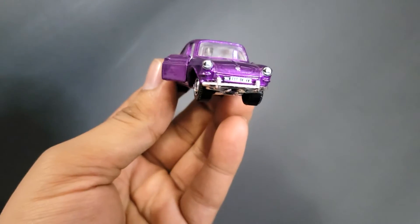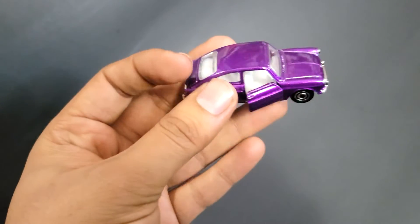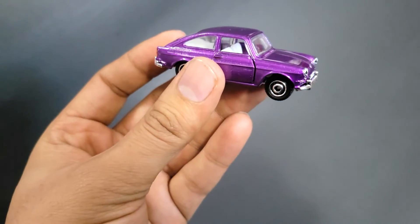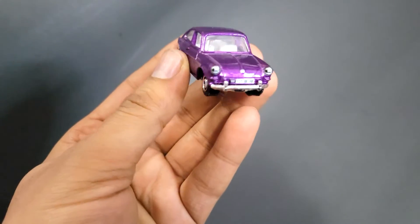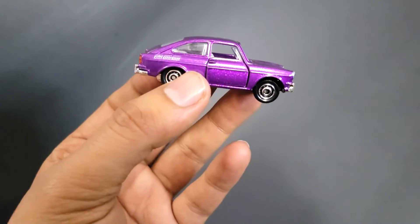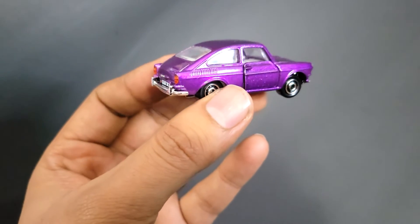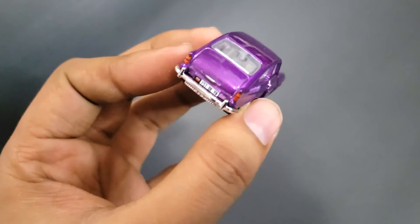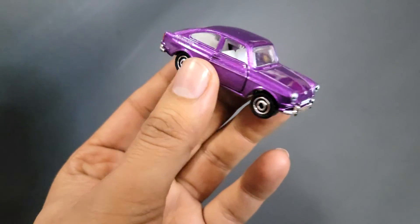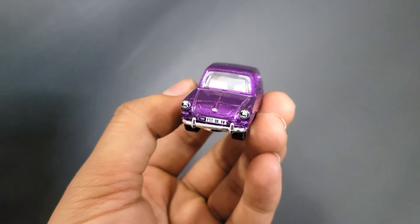Apart from that it looks like most of the other Matchbox models. I will say it's a nice looking car, and it's not that common, so it's always nice to find a casting for a car which isn't that common in the Hot Wheels and Matchbox world. And when it's nicely detailed, it's even better. I hope you guys like it — thank you for watching.